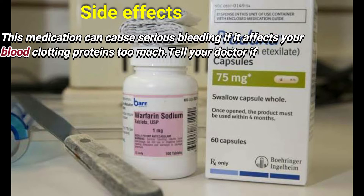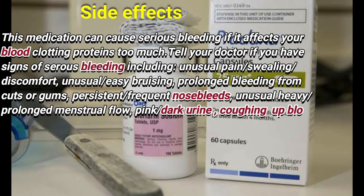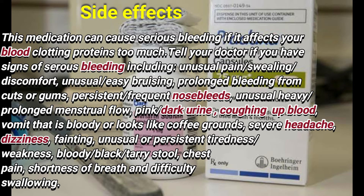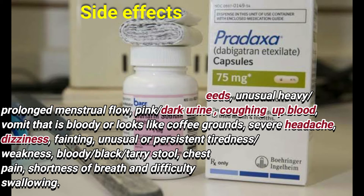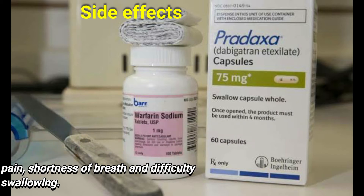This medication can cause serious bleeding if it affects your blood clotting proteins too much. Tell your doctor if you have signs of serious bleeding including unusual pain, sweating, discomfort, unusual or easy bruising, prolonged bleeding from cuts or gums, persistent or frequent nosebleed, unusual heavy or prolonged menstrual flow, pink or dark urine, coughing of blood, vomit that is bloody or looks like coffee grounds, severe headache, dizziness, pain, unusual or persistent tiredness or weakness, bloody or black stools, chest pain, shortness of breath, and difficulty swallowing.